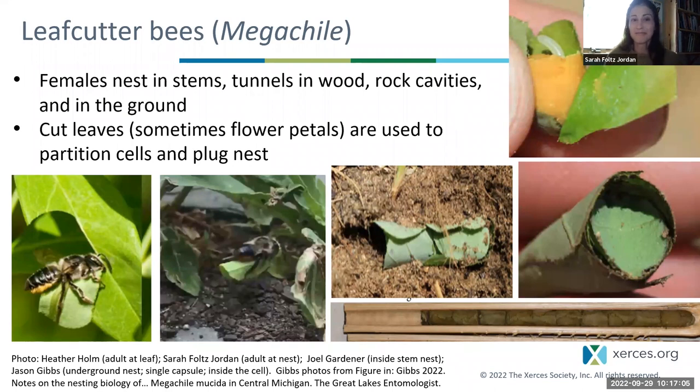The Megachile are another group with really fascinating nesting biology. These are solitary bees; females nest in stems, tunnels in wood, rock cavities, or some excavate their own nests underground. They share the common theme of cutting leaves — sometimes flower petals — and use these leaves to partition cells and plug up their nest. The female has strong scissors-like mandibles to cut leaves; she cuts the leaf, flies home with it, and arranges it to create capsules or sleeping bags. Each capsule gets stuffed with pollen and nectar — food for that baby — and an egg is laid and sealed off.